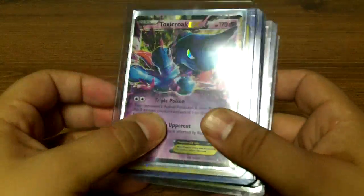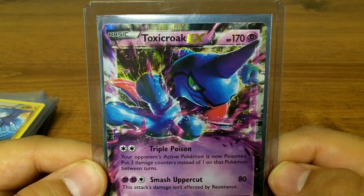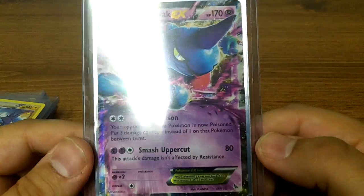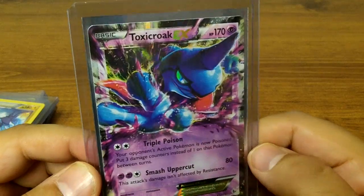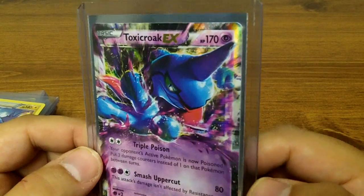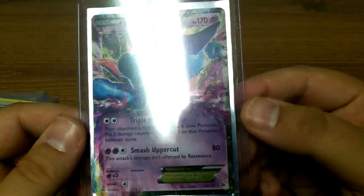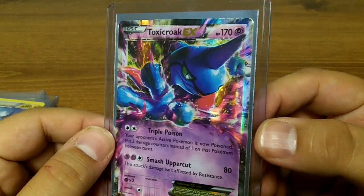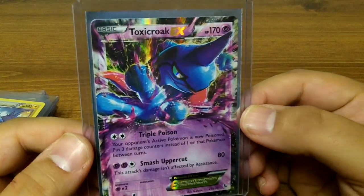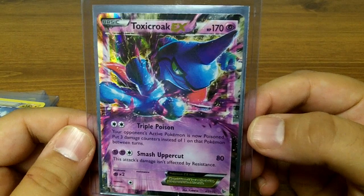Let's start right off with a nice Toxicroak EX. I absolutely love the artwork on this card. A lot of times I don't specifically look for certain cards — sometimes I do — but for the most part I just look for the artwork, and if I have the card already or if I don't. I did not have this card yet, so that's a very cool card. It's a nice EX.